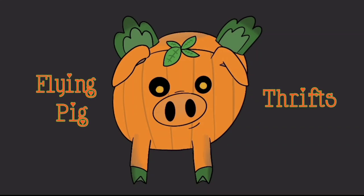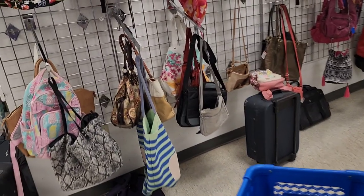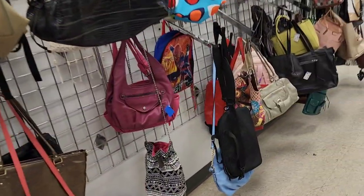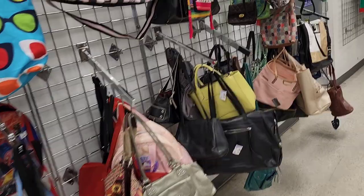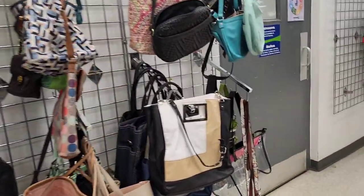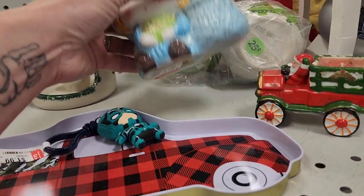Hi there! Today you are going to join Jenny and me as we go to our friends' Goodwill. They have a small but mighty Goodwill. I say that because this is on the small side. The hard goods section is small — I've been here before, I've filmed here before — but I always come away with stuff in my cart.